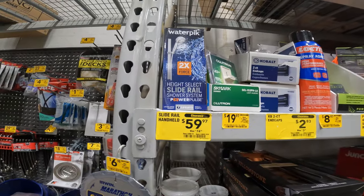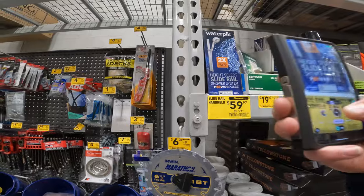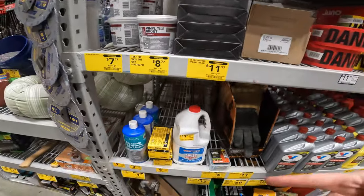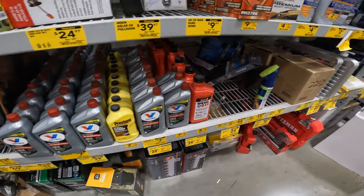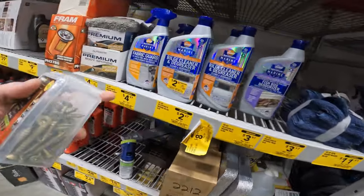Water picks. Select height slide rail shower system. I'm going to ride a slide rail for the shower system. $15 to $7 for some grout. The Valvoline oil — flushing cleaner. Full synthetic high mileage for $7. Fram guards, fabric guards. Spray fabric guard for $2. Marine bilge cleaner. Rejuvenate marine fabric.